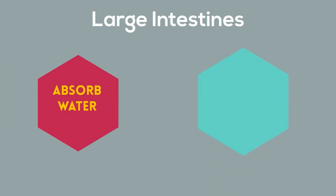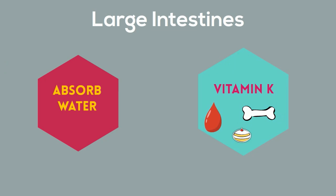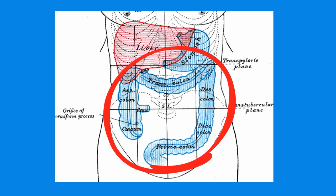One of the main jobs of the large intestine is to absorb water. In addition, vitamin K is produced in the colon with the help of bacteria. Vitamin K helps you clot blood, build bones, and aids in keeping your insulin levels correct.